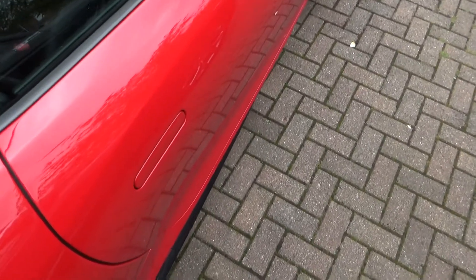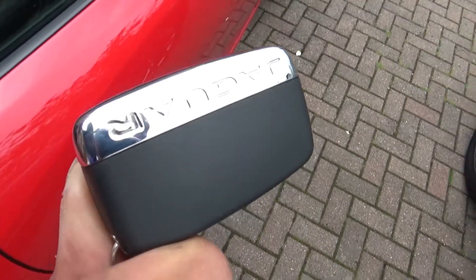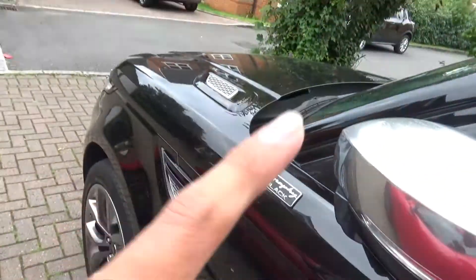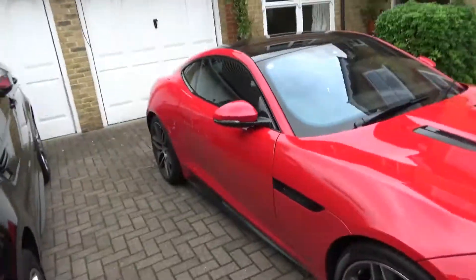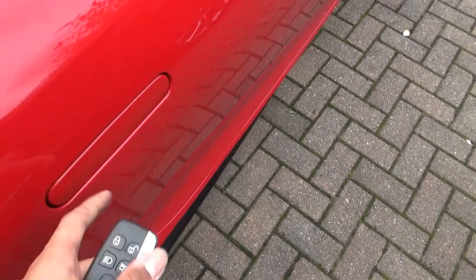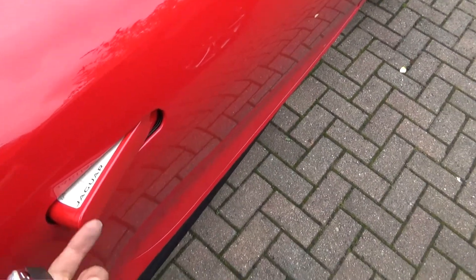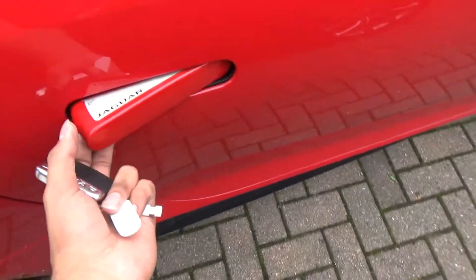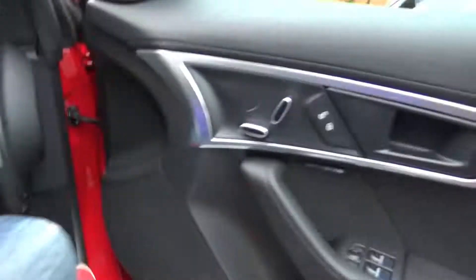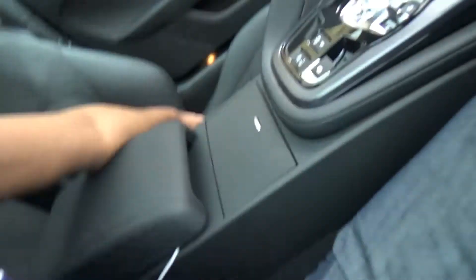To go inside, you use the key — which is remarkably similar to the Range Rover Sport key. The door handles open up to help you get inside. It's a little bit of a squeeze getting in, but once you're in — lovely! We're now cocooned inside.